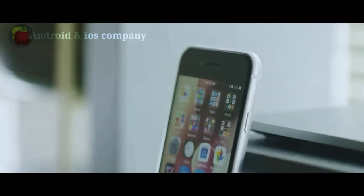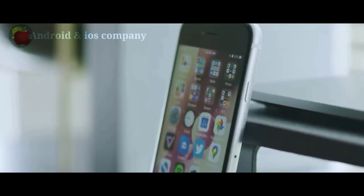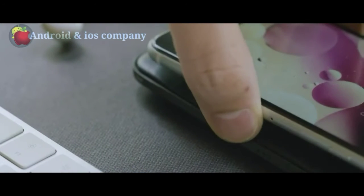It survives splashes, sprinklers, sprays, splatters, and spills. iPhone SE is water resistant to 1 meter for 30 minutes. It's not afraid of a little coffee, tea, or soft drinks either — just no worries.